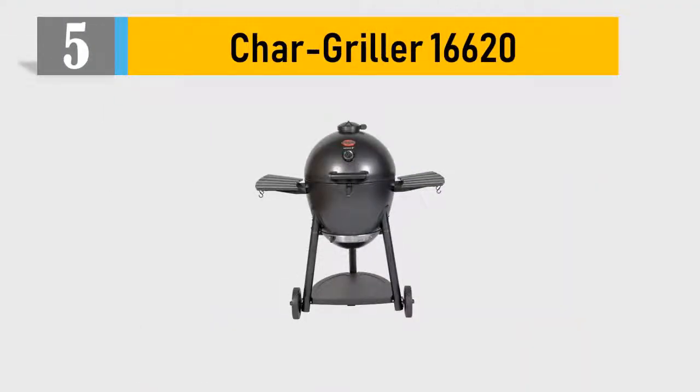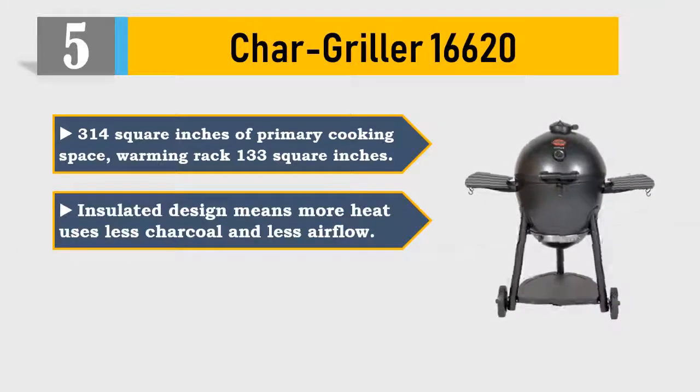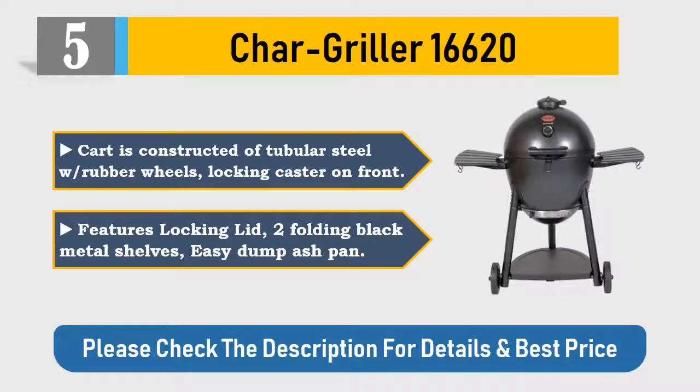Number five: Chargriller 16620. 314 square inches of primary cooking space, warming rack 133 square inches. Insulated design means more heat, uses less charcoal and less airflow. Cooking surface is cast iron. Body is constructed of 22-gauge steel. Cart is constructed of tubular steel with rubber wheels and locking casters on front. Features locking lid, two folding black metal shelves, and easy-dump ash pan. Please check the description for details and best price.